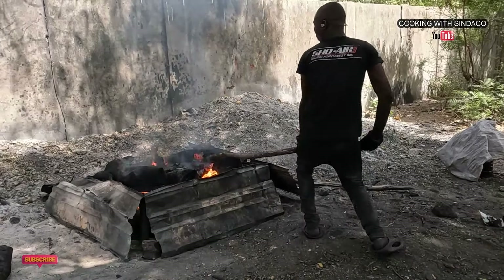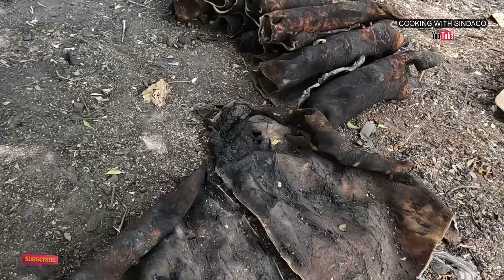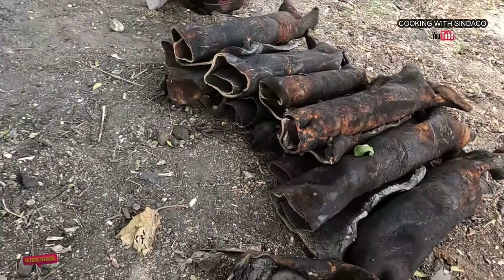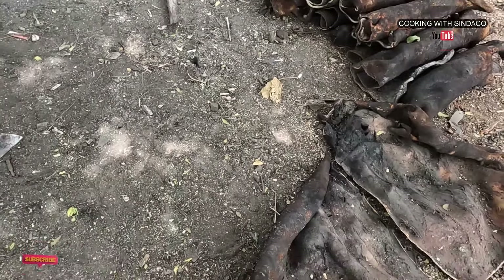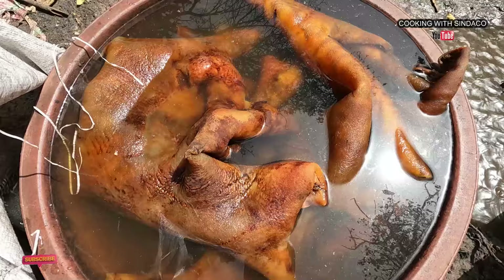Basically, this is how cow kanda, cow skin, wele, or komo is processed here in Gambia, Abuko. As I said earlier, it's the same process in any other country that processes cow kanda or cow skin. I hope you enjoyed the video — if this is your first time watching, share, subscribe, tell a friend, tell a brother. See you on the next one — Gambia Diaries.